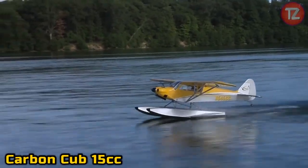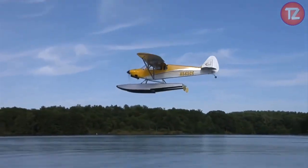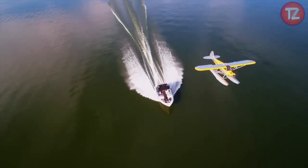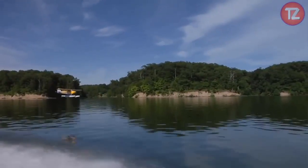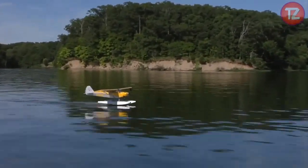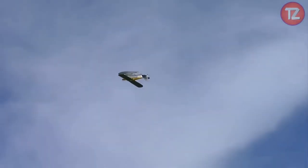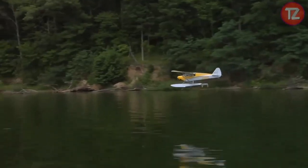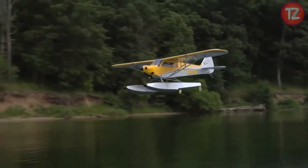The Carbon Cub 15cc toy is a thrilling tribute to the legendary backcountry bush plane. With its meticulous craftsmanship and realistic design, this scale model captures the essence of adventure and exploration. Whether taking to the skies for leisurely flights or engaging in exhilarating aerobatics, the Carbon Cub toy offers enthusiasts an immersive experience in the world of RC aviation. Its durable construction and precise controls ensure stability and reliability, and the Carbon Cub 15cc toy promises hours of airborne excitement and endless opportunities for outdoor fun.